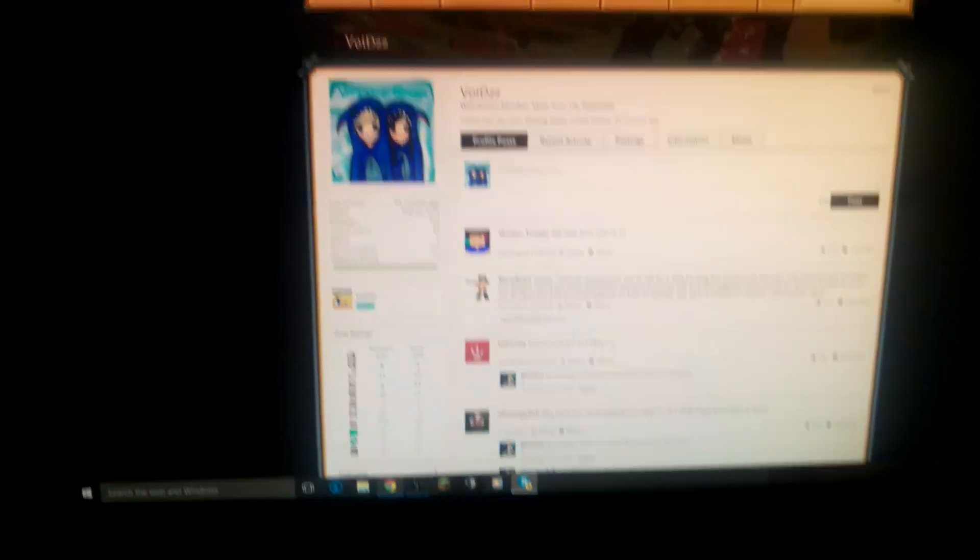It's turning more into a vlog, isn't it? Anyway, I've got my webcam that I use for face cam and live streaming specifically. It's a Microsoft LifeCam HD 3000, I think — I can't exactly remember what it is.